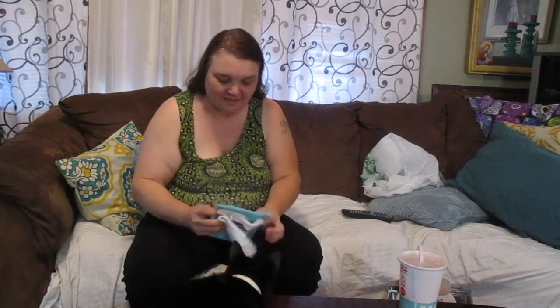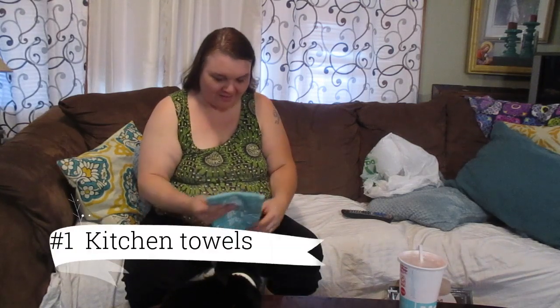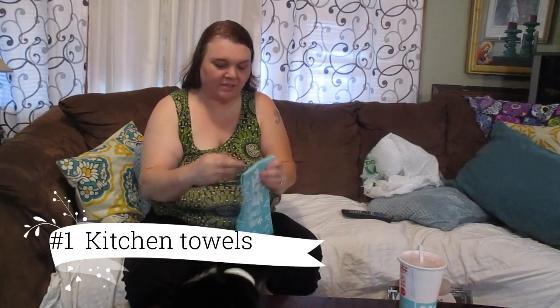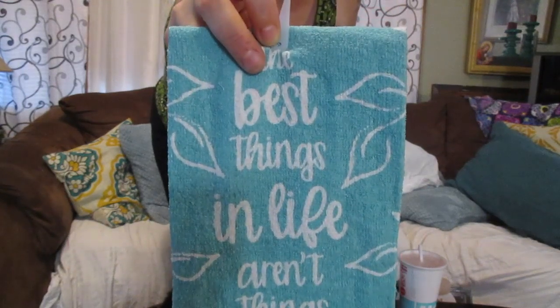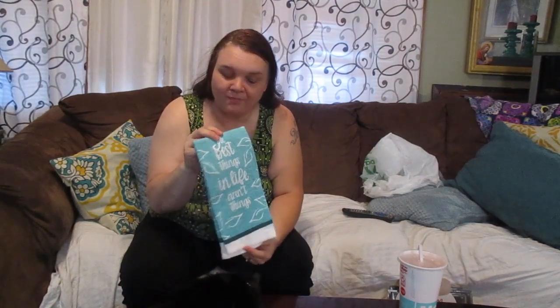The first thing I buy from Dollar Tree most often is their towels — their kitchen towels. Their kitchen towels are pretty good quality and they're really cute. I buy their kitchen towels, and if I want to switch things up or buy for a certain holiday, they usually have holiday things. Towels are a good buy at the Dollar Tree.